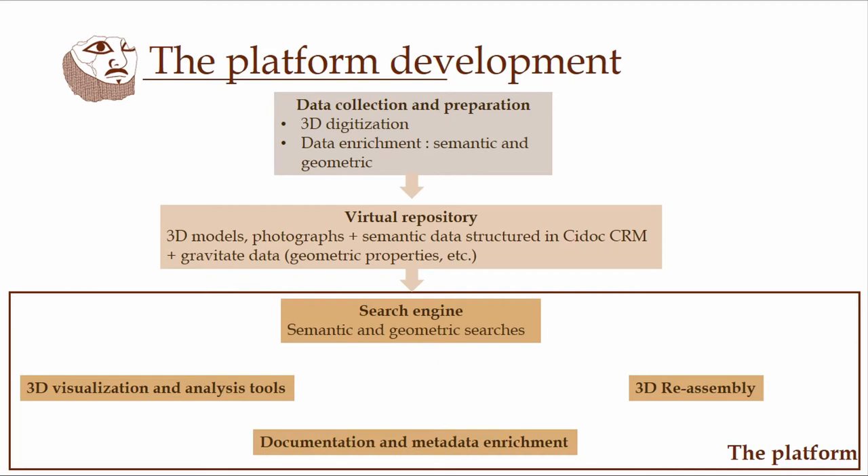And finally, the development of the platform itself — a search engine that allows you to access this virtual repository and to do semantic and geometric searches, 3D visualization and analysis tools, 3D reassembly tools, and tools for documentation and metadata enrichment.